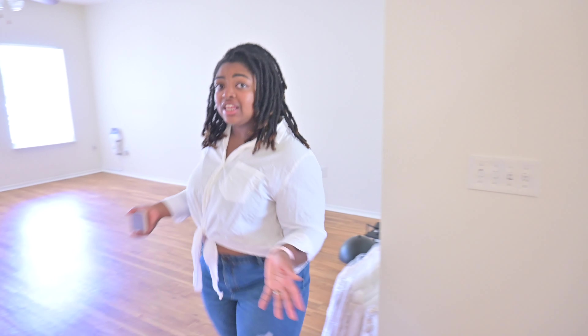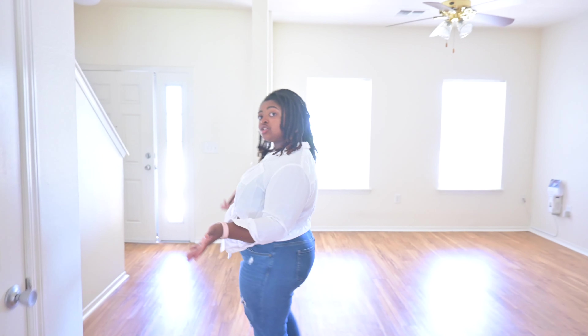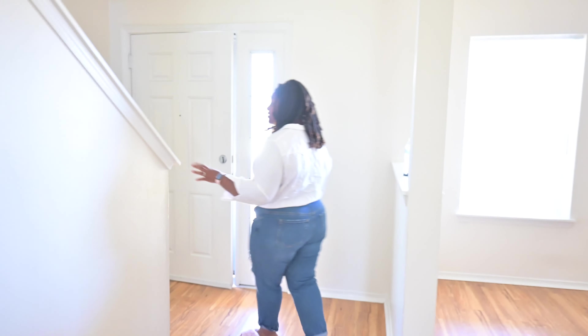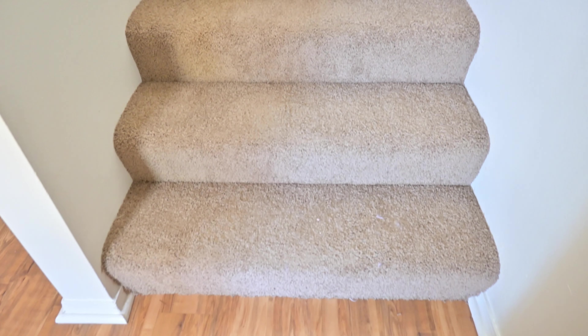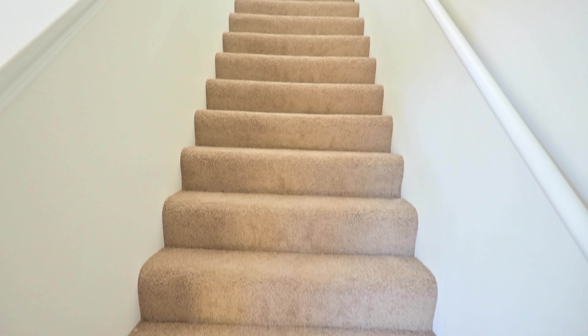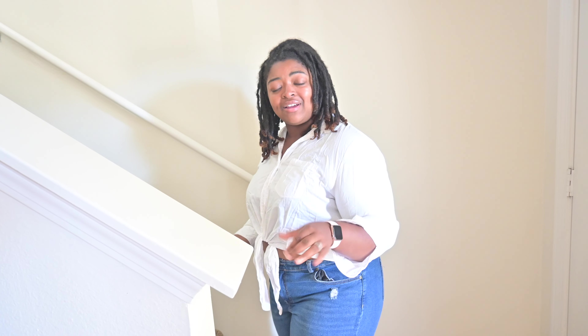Moving back out through the living room and heading back toward the entrance of our home, we're going to go ahead and go upstairs. Our home came with fresh new carpet, which I really appreciate because I don't like sharing carpet that everyone has already been on. Once you reach upstairs, you're on the main landing and we have a couple of rooms up here as well as bathrooms.